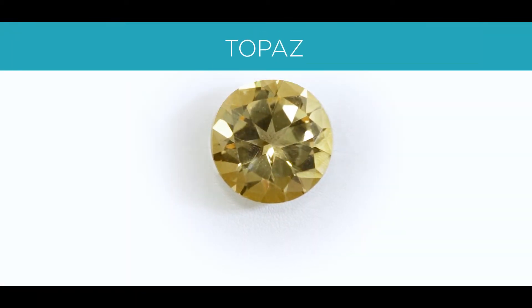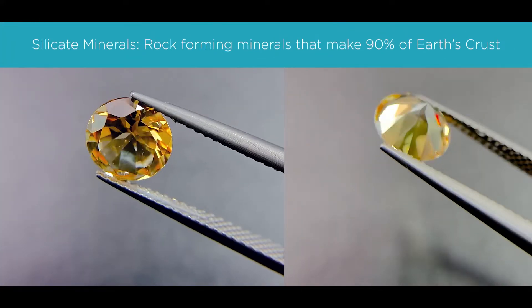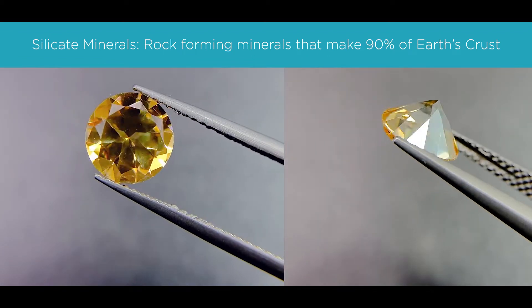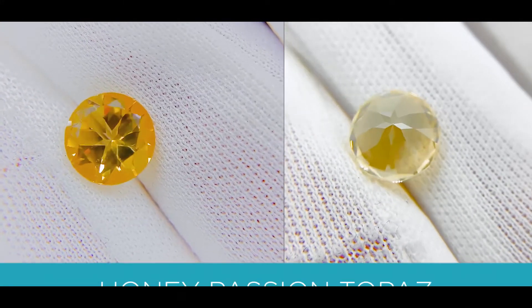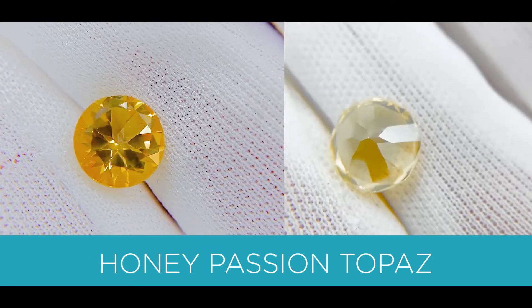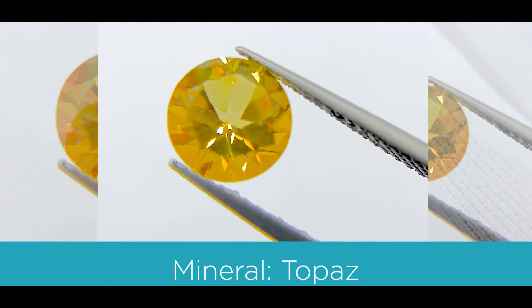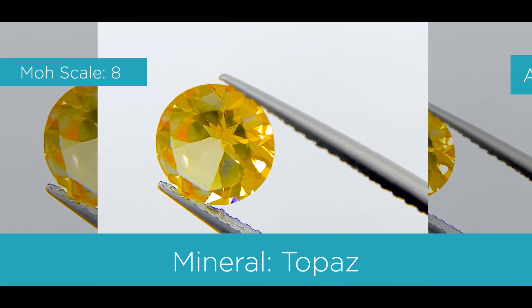The third gemstone is called a topaz. If you've been watching my previous series, you'll know that a topaz is a silicate mineral — a rock-forming mineral made of silicate groups, which make up approximately 90% of the earth's crust. This topaz specifically is called a honey passion topaz. The color is a beautiful light to medium, slightly orangey yellow. The Mohs scale is an 8, and it's available in natural and lab.